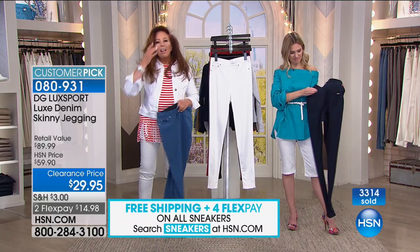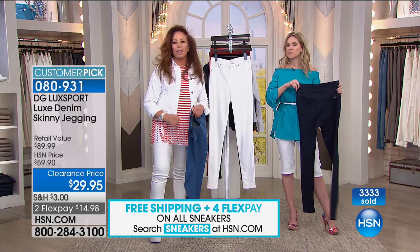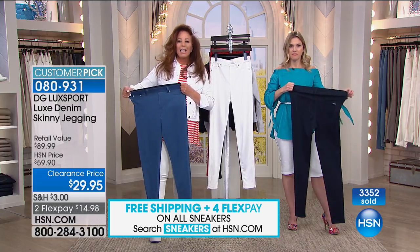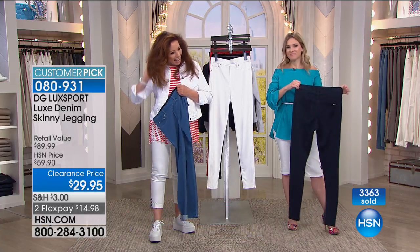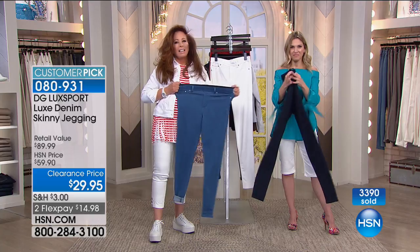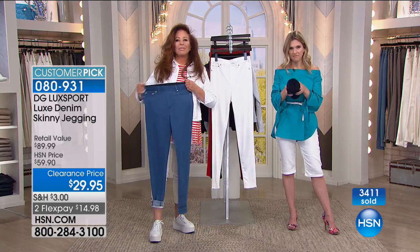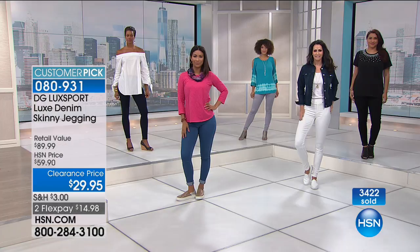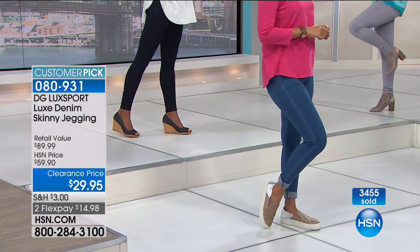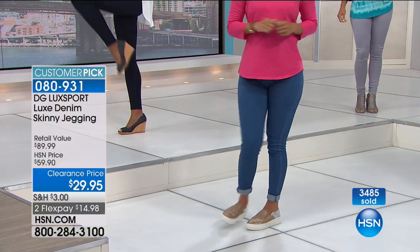I always say this to you New Jersey girls - you live in a state with the most shopping malls per capita of any state in the union. What makes you come to DG2 on HSN? Ellen: Because I hate malls - the traffic. In New Jersey I absolutely love the fact that I can get jeans that fit perfectly, that are comfortable perfectly, and I don't have to worry. I just pick up the phone, order what I need. Last time I got the black and the indigo, today I got the gray and the chambray.